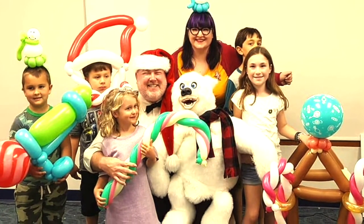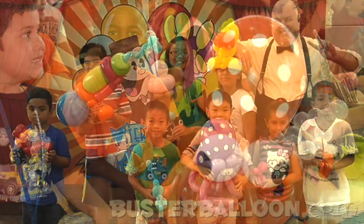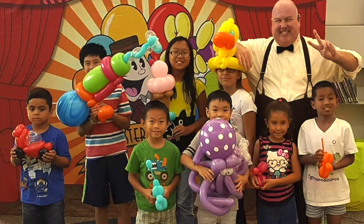Nine times out of ten — honestly, even more than that — they say yes. I let them know upfront that I'll probably post it on Facebook and social media, and they're usually so thrilled they just say yes. We do make people happy and we make smiles with what we do, so you have the perfect opportunity at that moment when you've made someone so delighted to ask for that small favor.